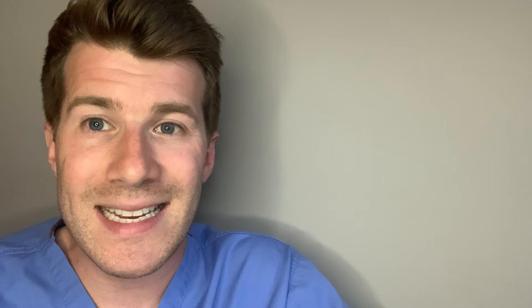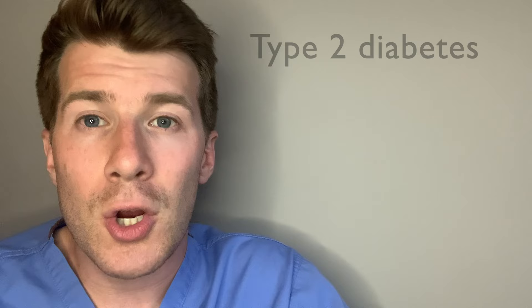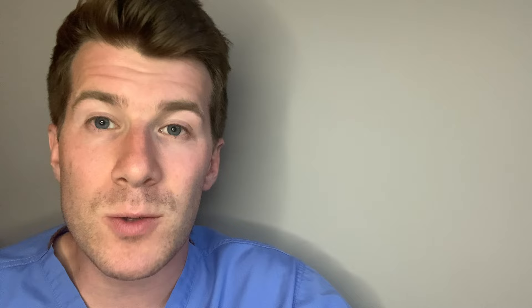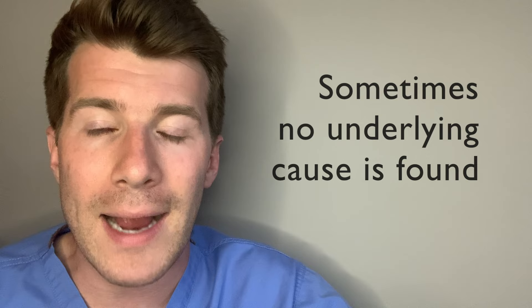The most common cause of acanthosis nigricans is being very overweight. Other conditions include type 2 diabetes, conditions that affect hormone levels such as Cushing syndrome, polycystic ovary syndrome, or an underactive thyroid, taking certain medicines including steroids or hormone treatments like the contraceptive pill, and very rarely cancer — typically stomach cancer.